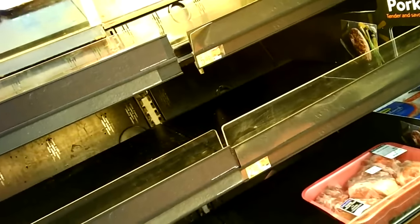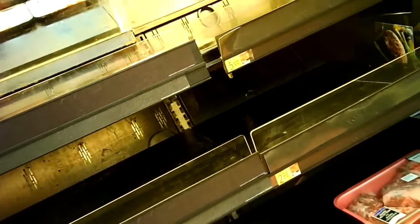The shelves are empty. You're seeing it right here firsthand.